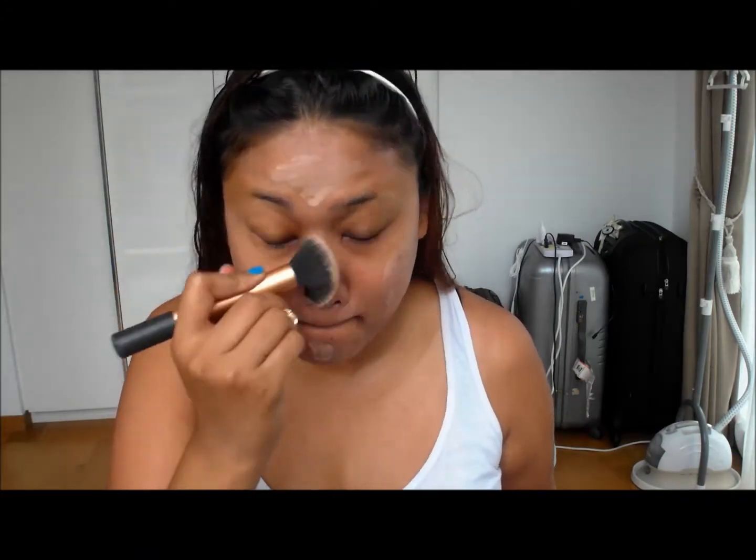Okay so we're going to get started with putting on some BB cream. This is the YSL Top Secret BB cream that has SPF and all that good stuff. I'm putting that all across my face and my neck, and then taking the Samantha Chapman buffing brush and blending that BB cream into my skin.